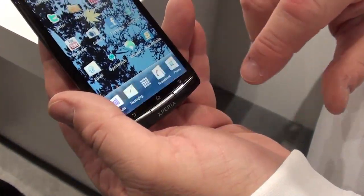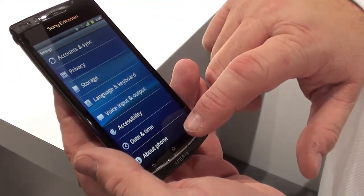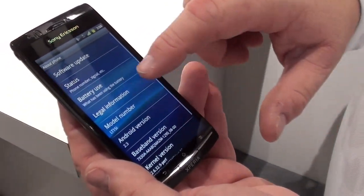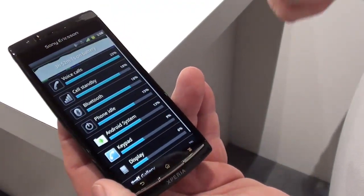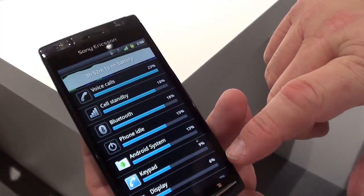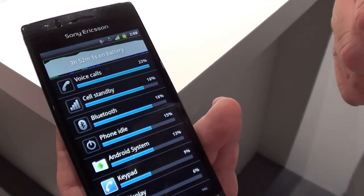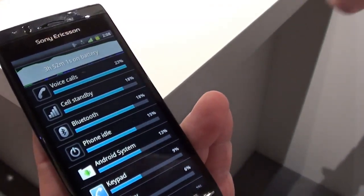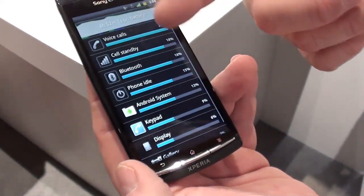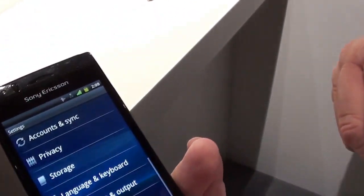To illustrate the battery benefit: in the battery usage screen, display is normally always at the top of the list — on this phone, with full brightness, display is at the bottom of the list. It's giving noticeably more battery life than the X10. The top battery consumers are calls and Bluetooth from two connected Bluetooth devices. It's an absolutely incredible phone.